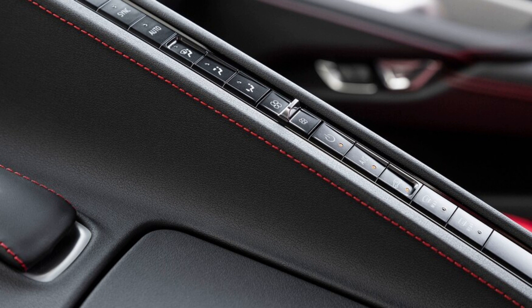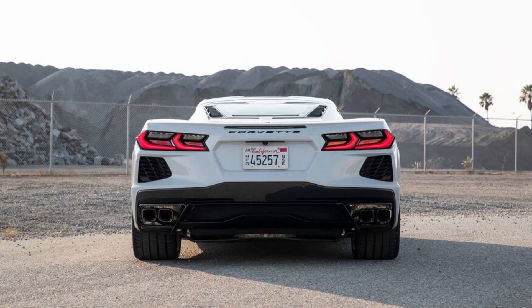Power is channeled through a dual-clutch transmission — a Corvette first — but a manual transmission is not yet available. We like the C8 Corvette Stingray. We like it a lot — so much, in fact, that we named it our 2020 Car of the Year.